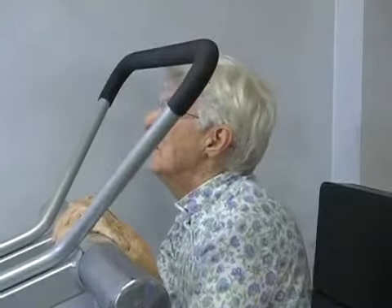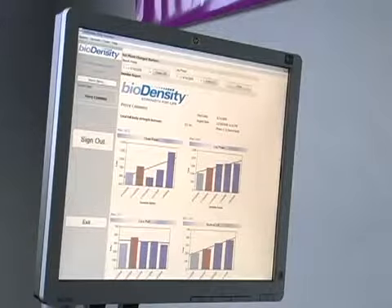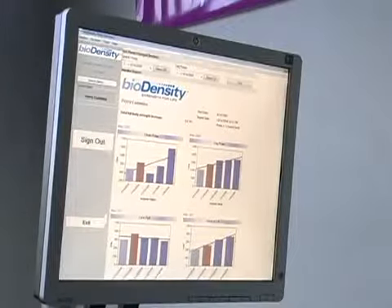Ultimate ChiroCare uses computer data to accurately read and monitor how vertebrae move, enabling the staff to reach more people and have a greater positive effect.